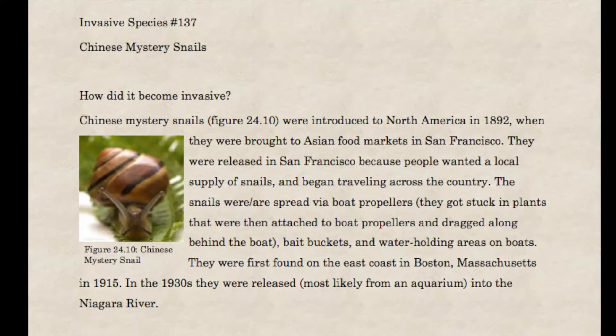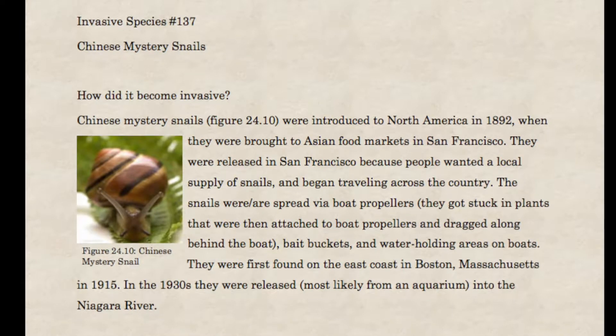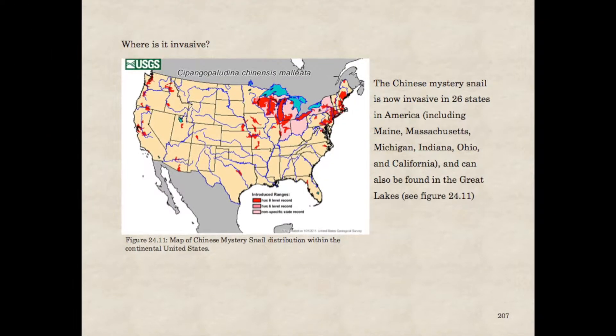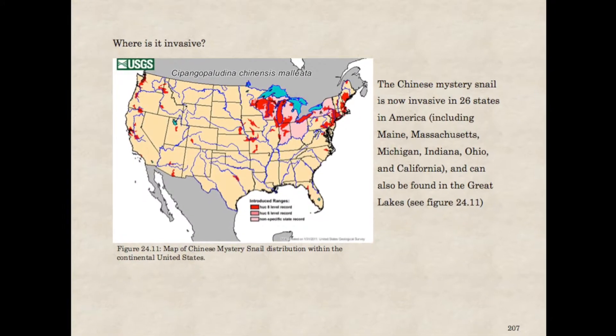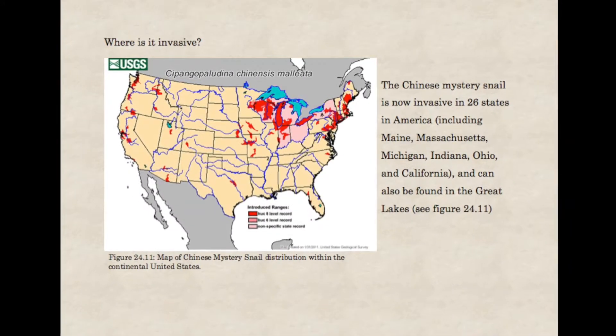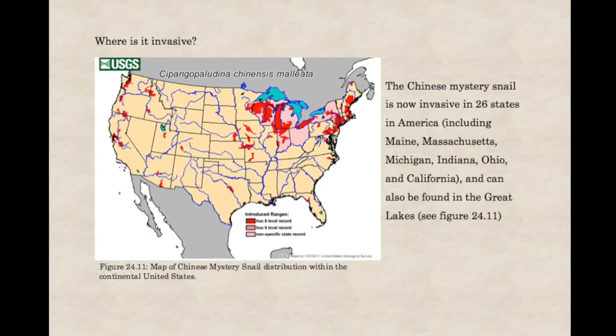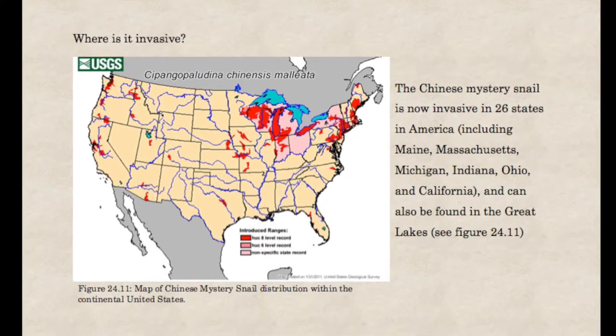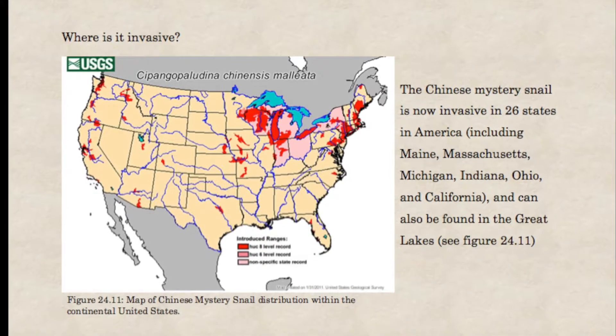In the 1930s, they were released, most likely from an aquarium, into the Niagara River. Where is it invasive? The Chinese mystery snail is now invasive in 26 states in America, including Maine, Massachusetts, Michigan, Indiana, Ohio, and California, and can also be found in the Great Lakes.